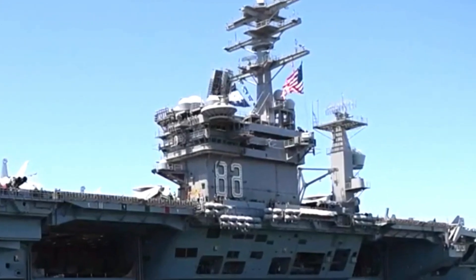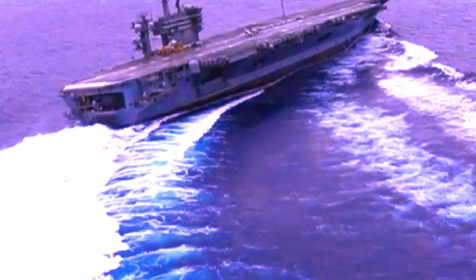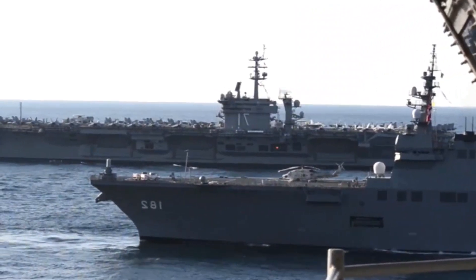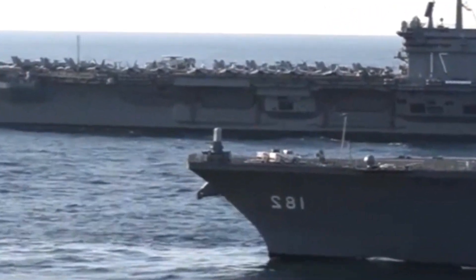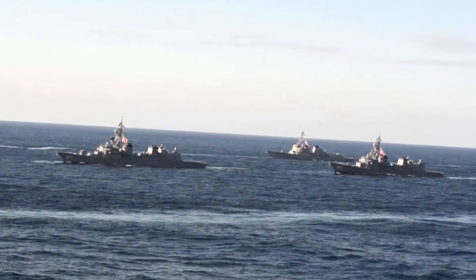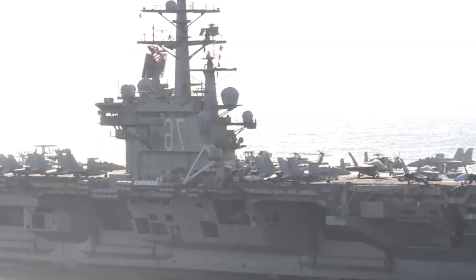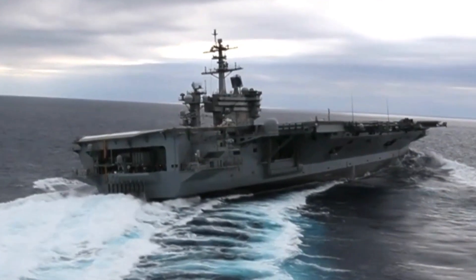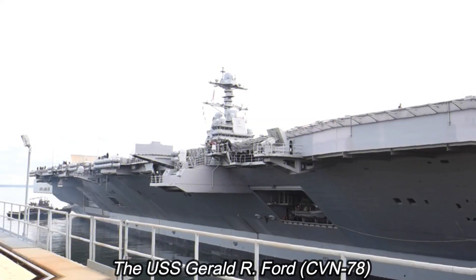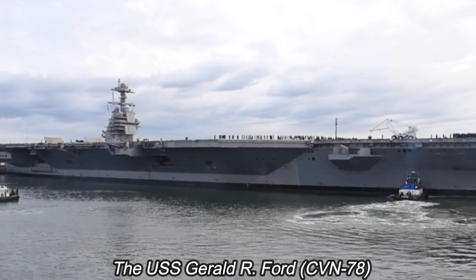Aircraft carriers have long been symbols of naval supremacy, projecting power across the seas and serving as a mobile airfield for aircraft of all types. Among these colossal vessels, the Nimitz-class aircraft carriers of the United States Navy stand out as true giants of the sea. Named after Admiral Chester W. Nimitz, these carriers are a testament to American engineering and naval dominance. The Nimitz-class carriers represent a lineage of naval excellence that has endured for decades.